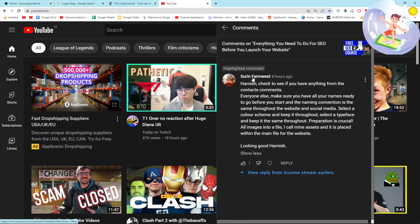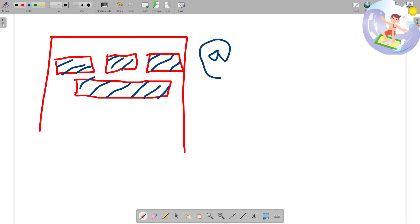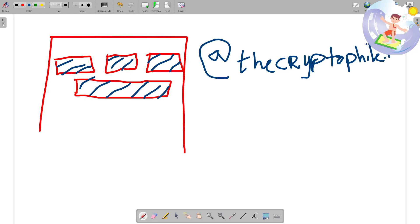Quick shout out to Surin who comments on every single one of my videos — thank you so much. Select a color scheme and keep it throughout. Select a typeface or font and make sure you're always using the same one. When I sign up to Instagram I should be trying to get the same shade of blue everywhere. I'm going to have to redo my logo because the blue is too light and it won't work. Keep your font and all of this consistent for your logo as well.